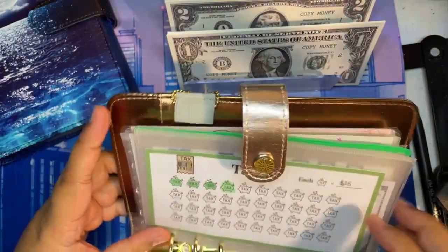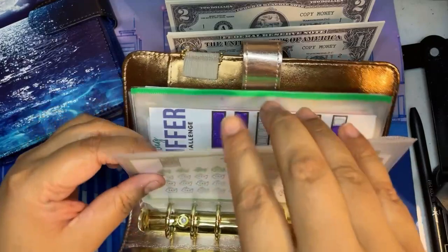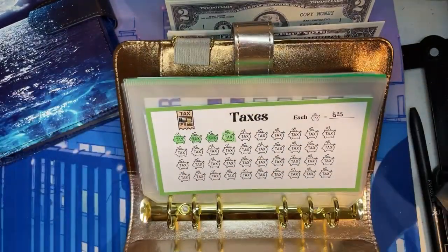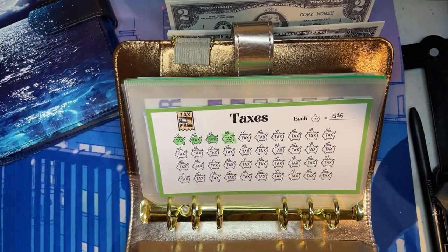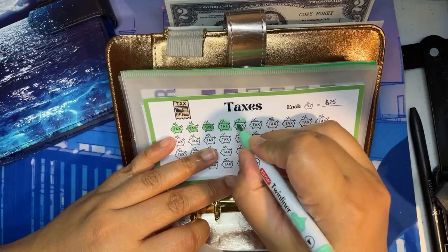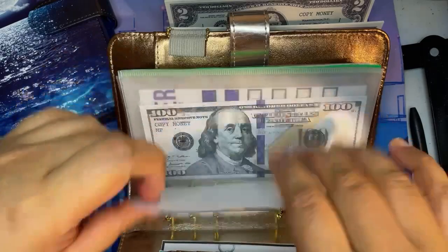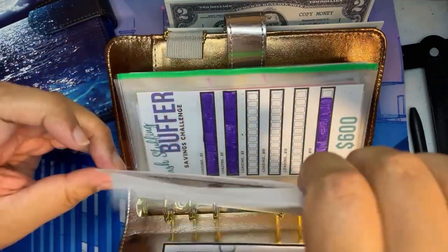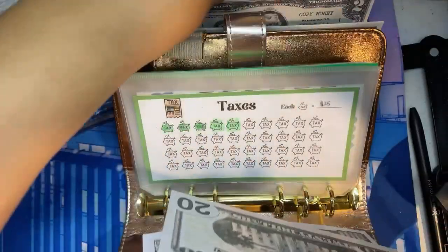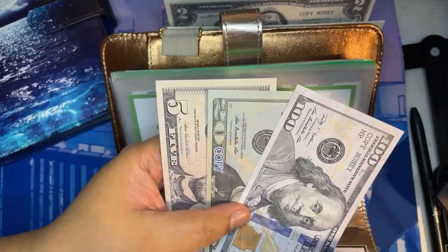Taxes will get its regular $25. Taxes now has $125.